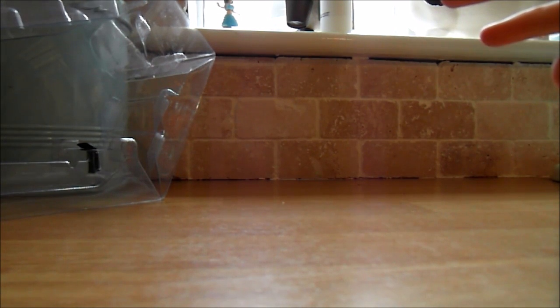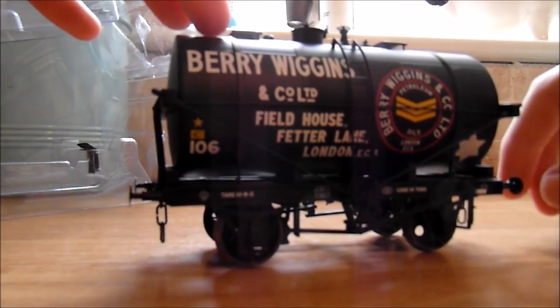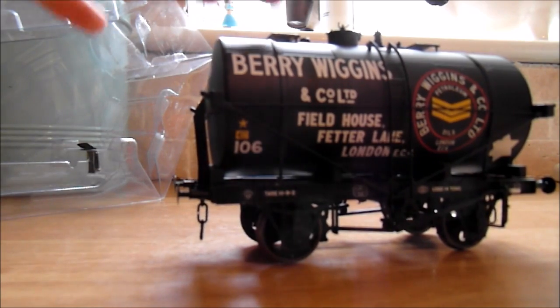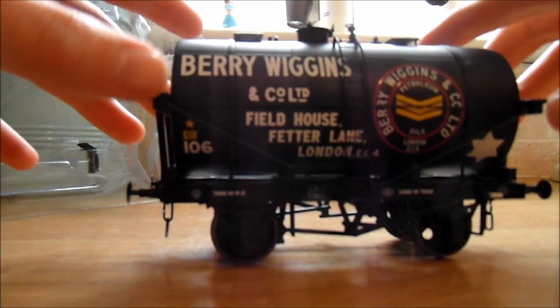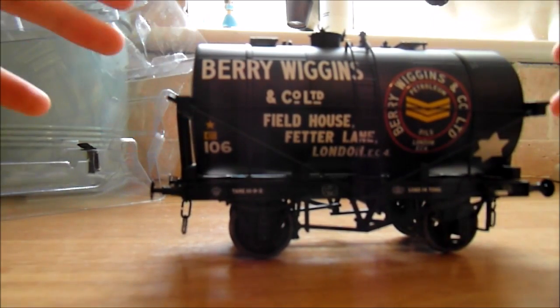Everyone is doing this packaging now with the iced plastic and I really do like it — it keeps everything secure. Here it is, number 106. The reason I bought this is because I live in the Forest of Dean and these were on the Forest of Dean railways. They were actually based in London but there were a lot of these in the Forest. There's actually one at the bottom of where I live in Cinderford, on a piece of rails where the old Cinderford station used to be.